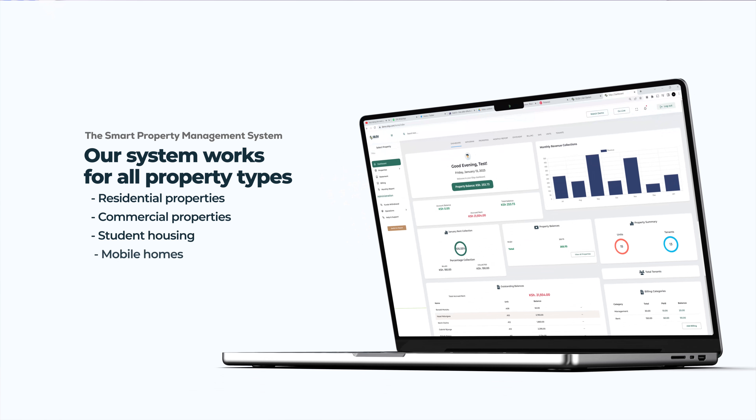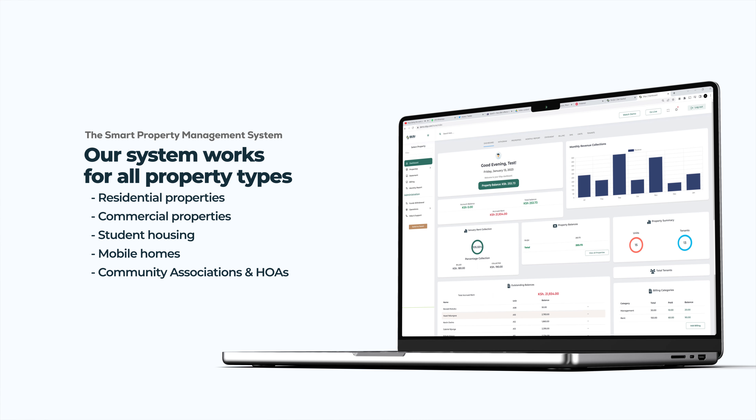The system can be used to help manage residential properties. We can also use it to manage commercial properties — be it malls, shops, offices, co-working spaces. It can also be used for student housing units, mobile homes, community associations, estate management — anything basically that has a door. Silco can be used to help automate the processes.